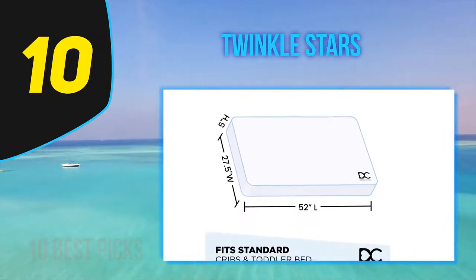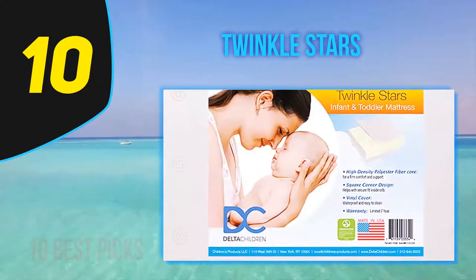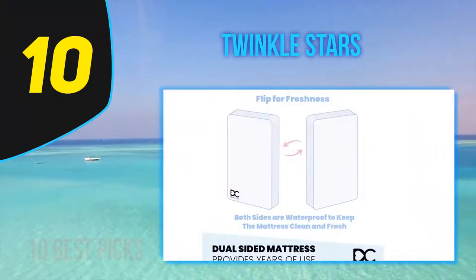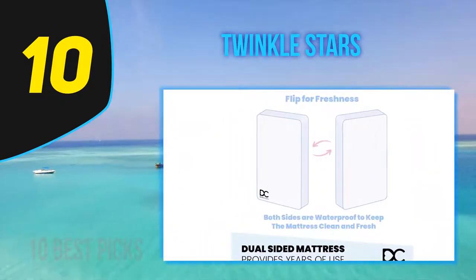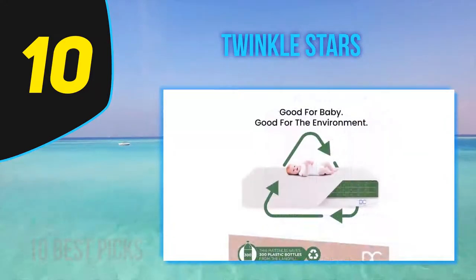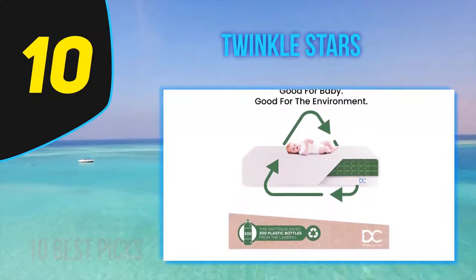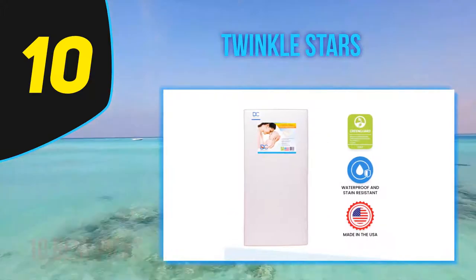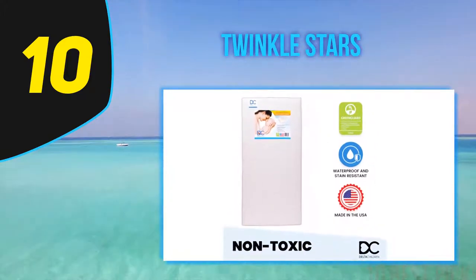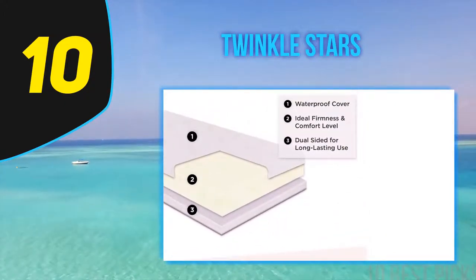The Twinkle Stars mattress has product dimensions of 53.2 x 28.5 x 6.9 inches and weighs 5 pounds. It has many key features which allow the baby and toddler to have a deep and comfortable rest throughout the night. It has been designed and manufactured to have a secure fit inside the crib and toddler bed, making it an ideal choice for the growing child.